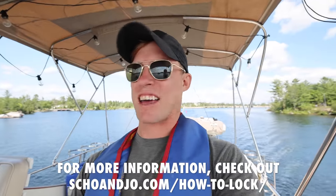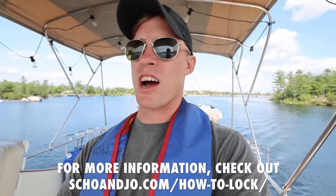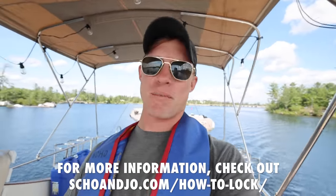And that is our approach to locking. If you guys have any questions, comments, or tips of your own, make sure to put them in the comments below. For now we're going to continue cruising, find a spot to lay up for the night. We might still have one more lock, we might have two more locks, we might have zero more locks. We're going to try to find an anchorage and navigate this beautiful waterway together.